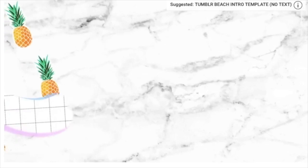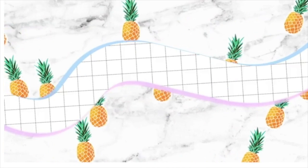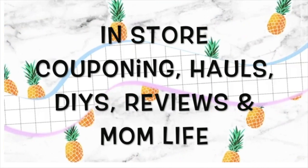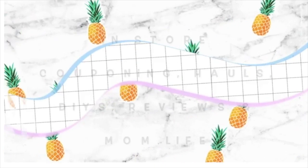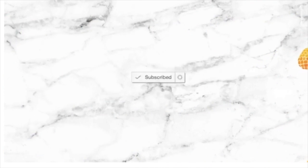Good afternoon, everyone. Jeannie here and welcome back to my channel. If you are new here, I want you guys to let me know in the comment section below. I have recently got a lot of new followers, so I want to make sure that I am properly welcoming you in the comment section below.